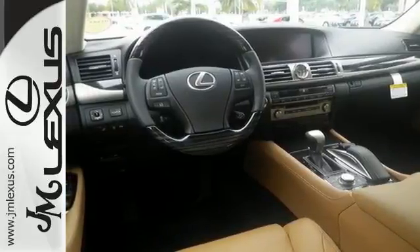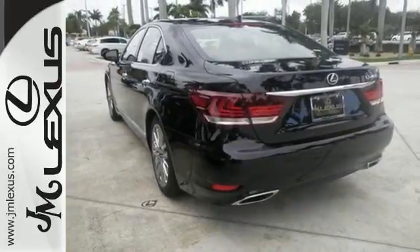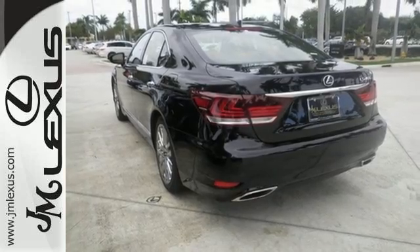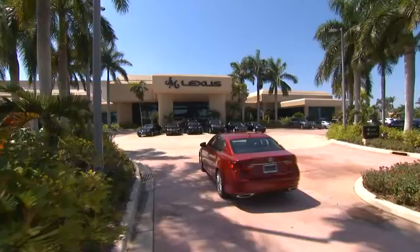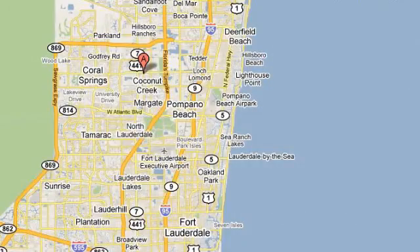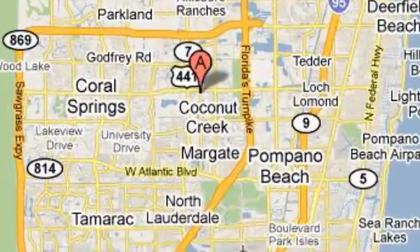Slip behind the wheel of your new sanctuary. Take this Lexus home today. JM Lexus, the world's number one Lexus dealer since 1992. We're conveniently located just east of 441 on Sample Road in Margate, Florida, just west of the Turnpike.